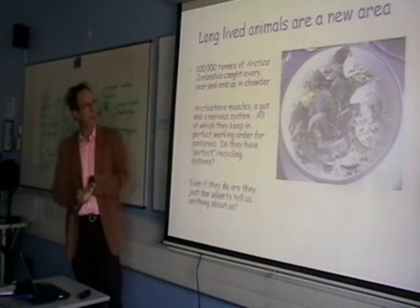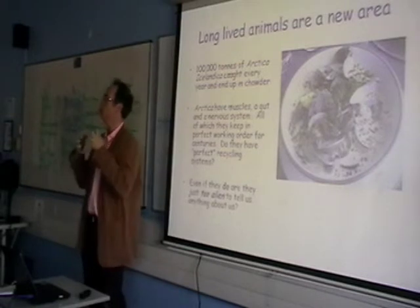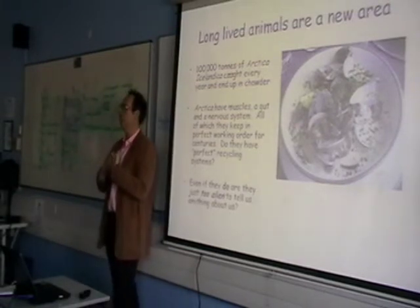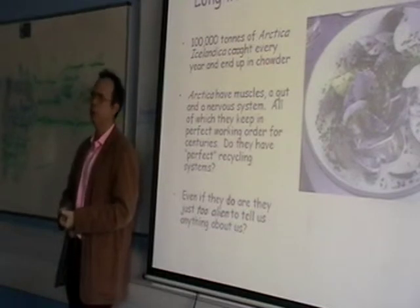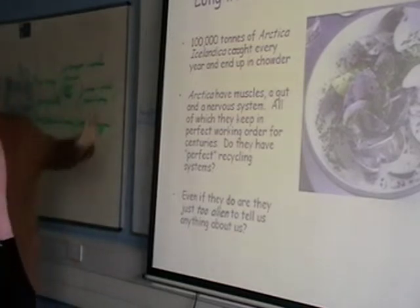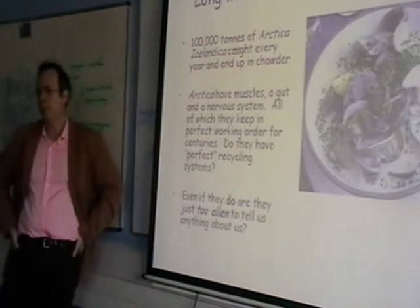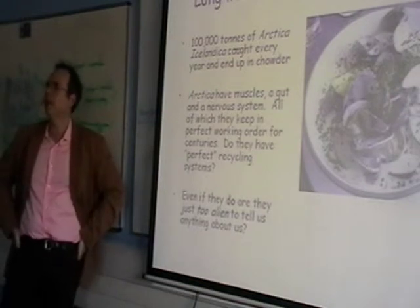The other thing to look at – and I'm really keen on this area, but very, very little has been done – is to look at long-lived animals. Now, there's a bit of a twist here, because the animal has to be long-lived but not immortal. And establishing that it is long-lived and not immortal when it lives four times longer than you can be a real bummer. The best one, apparently, is this one: Arctica Islandica. A commercially fished species, about 100,000 tonnes caught every year and ending up in chowder.